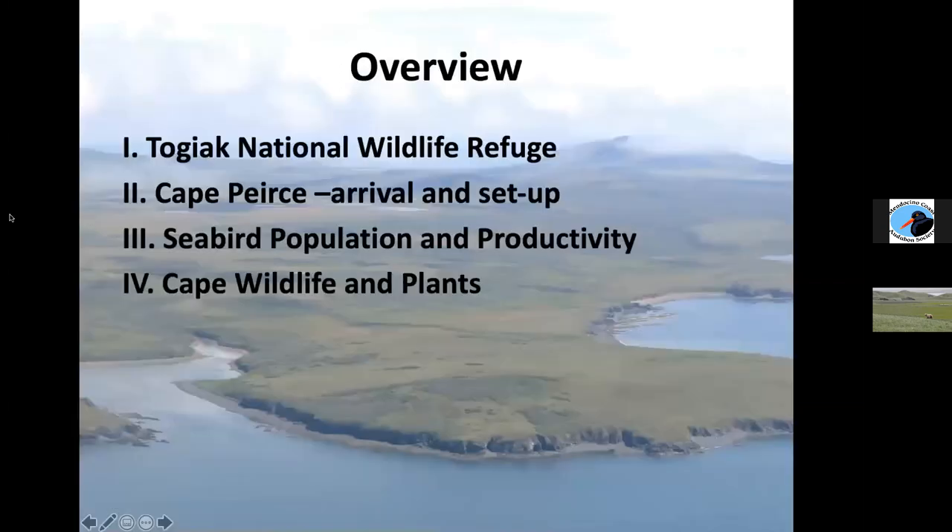I've broken this talk into four main parts. I'm going to give you a brief introduction to Togiak National Wildlife Refuge, then a little introduction to Cape Pierce — what it's like when you arrive, setting up the plots with ropes, and showing you the landscape and scenery. Then I'll dive into our seabird population and productivity project, and we'll end with some epic wildlife and plant photos.